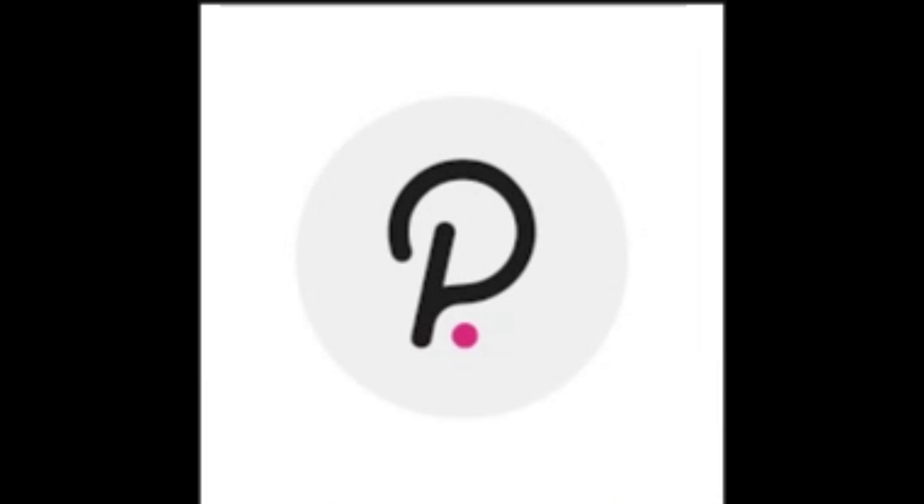Polkadot's founders are Dr. Gavin Wood, Robert Habermeyer, and Peter Czaban. Polkadot is known as a Layer 0 meta-protocol because it underlies and describes a format for a network of Layer 1 blockchains known as parachains, or parallel chains. Polkadot is a sharded multi-chain network, meaning it can process many transactions on several chains in parallel. This parallel processing power improves scalability.